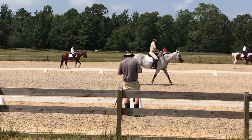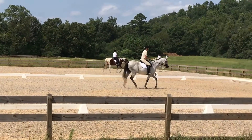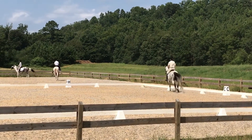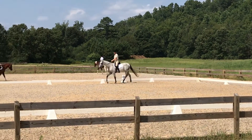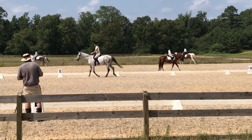C, track left, working trot rising. C, circle left, 20 meters, working trot rising.